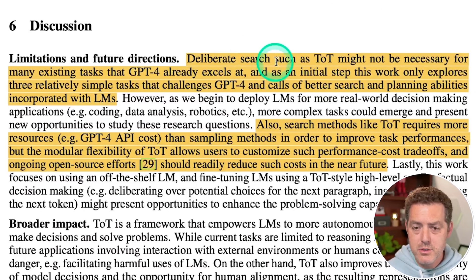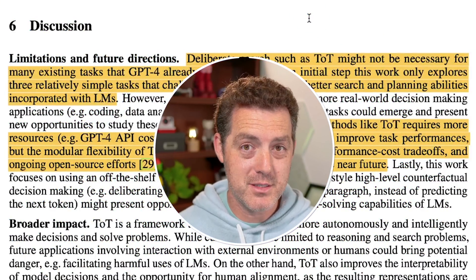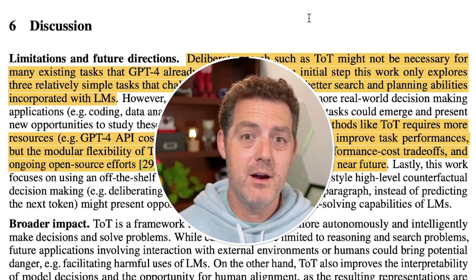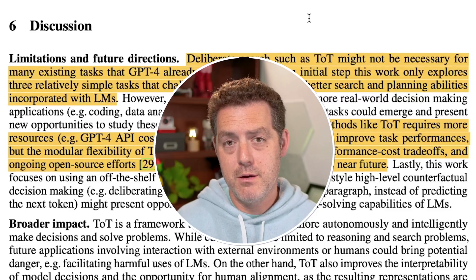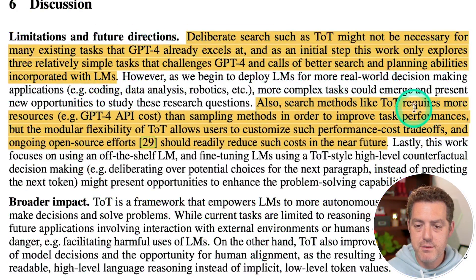Some limitations: deliberate search like Tree of Thought may not be necessary for tasks GPT-4 already excels at, and as models improve, complex prompting structures may become unnecessary. Also, Tree of Thought requires more resources and API costs than simple sampling methods, though the modular flexibility allows users to customize performance-cost trade-offs.